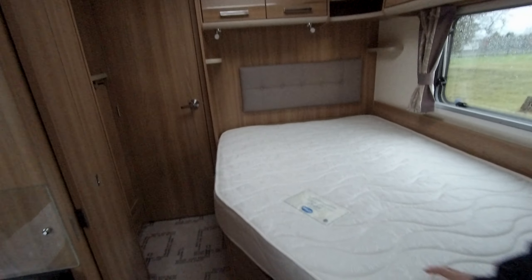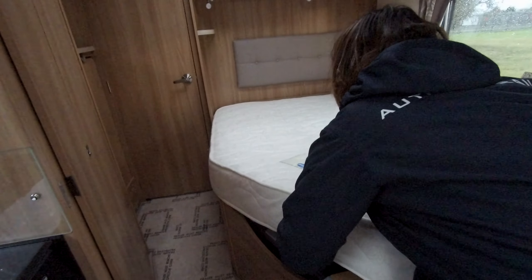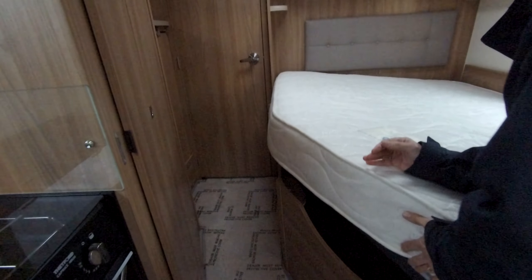Good sized double bed, and beneath it is storage. There's a very large wardrobe. You'll see that unit there — that's the expansion tank for the Aldi fluid.